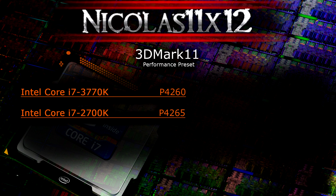Moving on to 3DMark 11 at the performance preset, the older 2700K actually outperforms the 3770K by 5 points in this benchmark. This is kind of mysterious but it's true. Of course 5 points never make a difference in real world situations, so let's say they perform equally here. This was tested with the GTX 560 non-PI version, by the way.